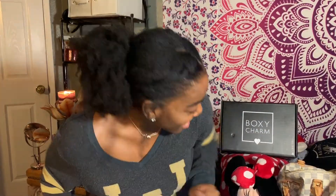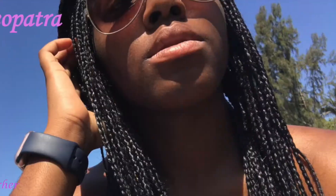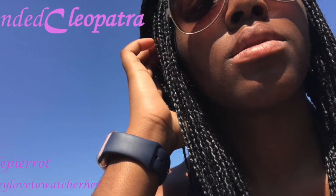Hey YouTube, it's Ready to Match and I'm back at it again with another video! I'm so glad you guys are here. I have a great video for you and I'm not going to do a long intro because I know you guys don't like that. Don't forget to like, comment, and subscribe — it only takes a second, so go ahead and do it!